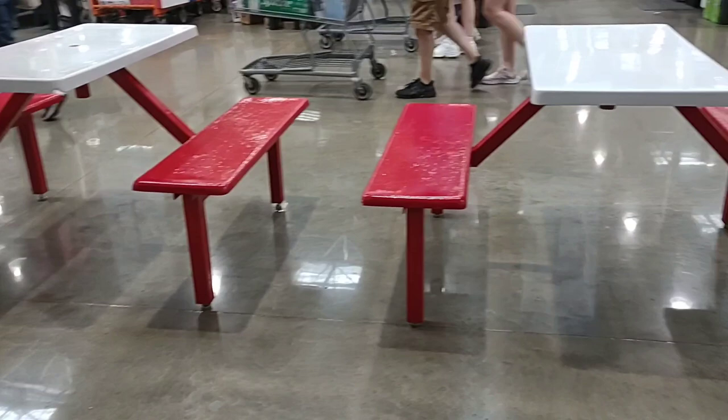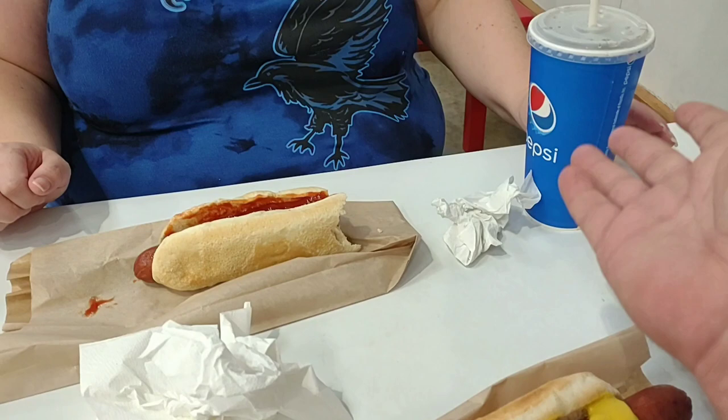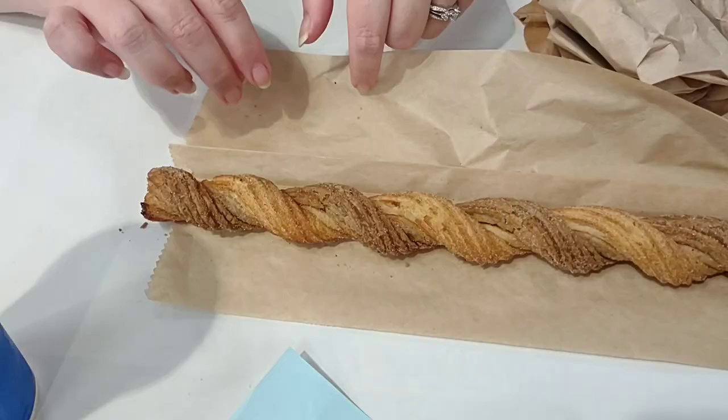Nice seating area — they seem to have a lot more tables than our Sam's Club. Jessica got the hot dog with ketchup; I got mustard. That's good. It is an all-beef frank — Jess said it tastes sort of like Nathan's, and you know, it does. For $1.50 with free refills on soda the whole time you're here, it's not bad. I think I like Nathan's better, but I do like the buns better here.